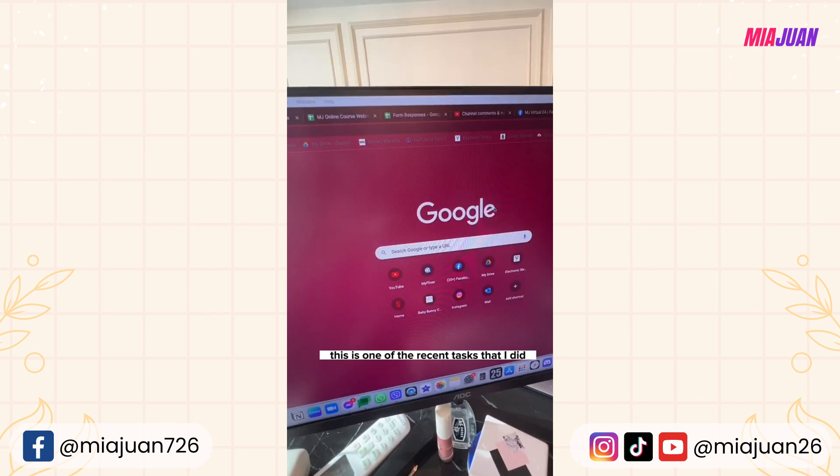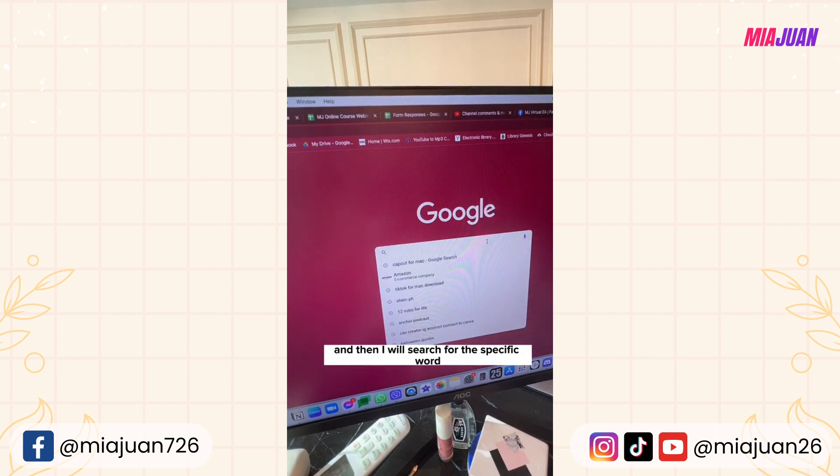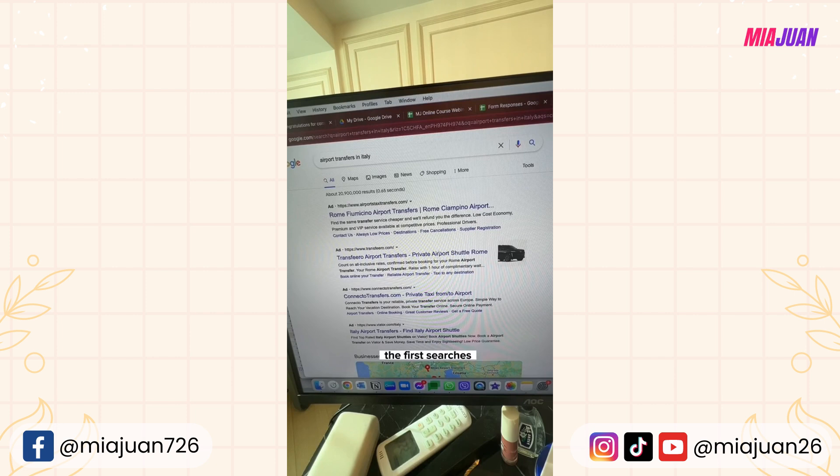One of the recent tasks I did for my client was to look for an airport transfer that would bring him from his airport hotel to a location — somewhere in Europe, let's say Italy. The first thing I do is use Google and search for the specific phrase 'airport transfers in Italy.' I check the first results, right-clicking to open links in new tabs so the original page doesn't disappear.